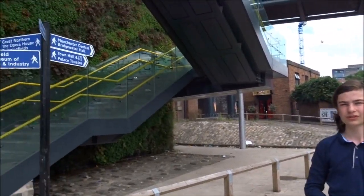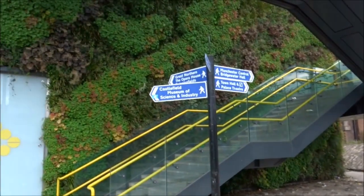Now, this is not really a secret, but I can't not point this out. When they rebuilt Deansgate in 2015, one of the greatest things they added was this fantastic nature wall. Lovely, isn't it?